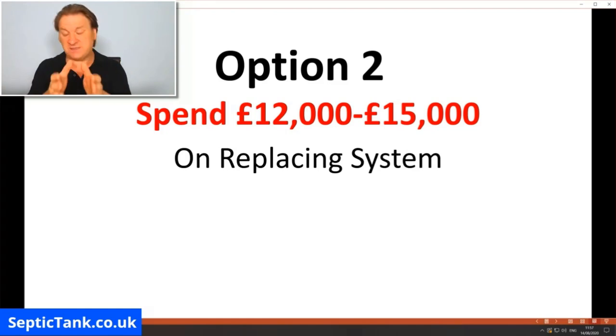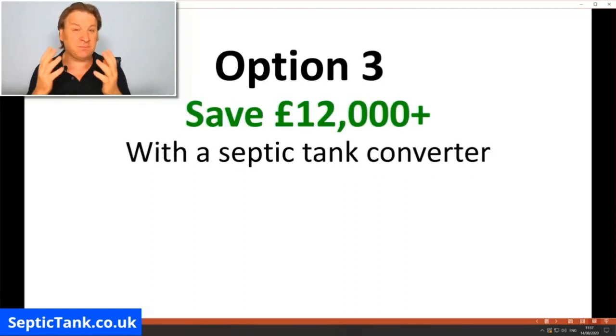The reason I made this video is because there's another option that many firms don't tell the public about, because they can't make much money from it. Option three — a really simple way to make your septic tank legal without going down the route of option one or two — is to put in something called a septic tank converter. They'll save you a minimum of £12,000.